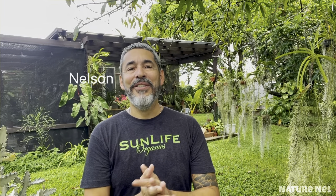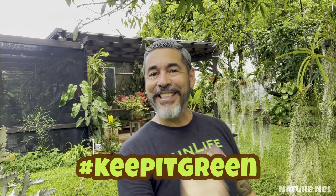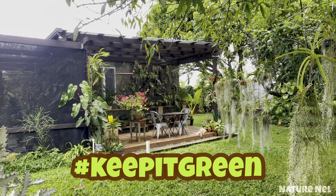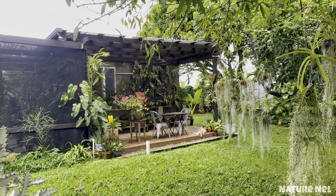Thank you for sticking by — I hope you enjoyed this. I am Nelson, you're watching Nature Nell, and remember to always keep growing. See you next time, and good luck!